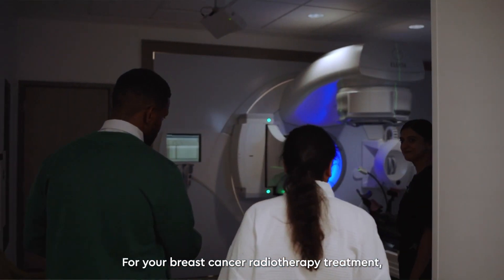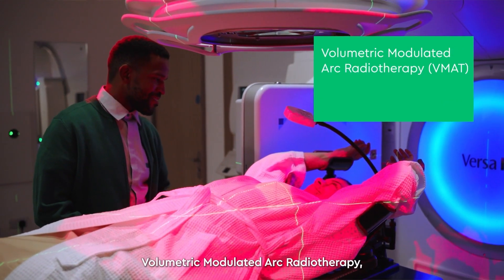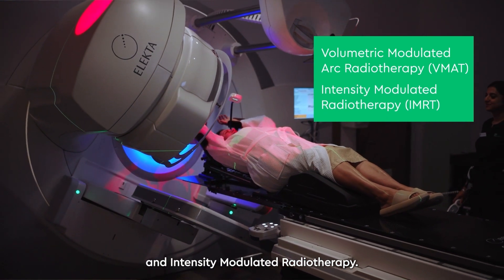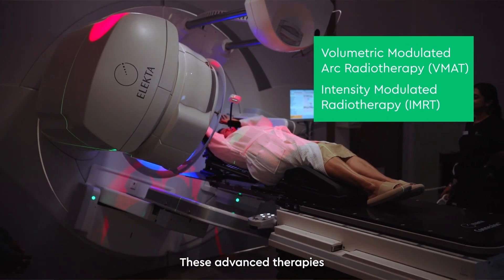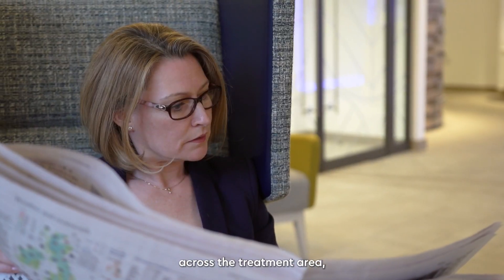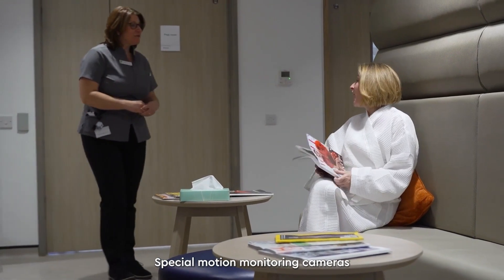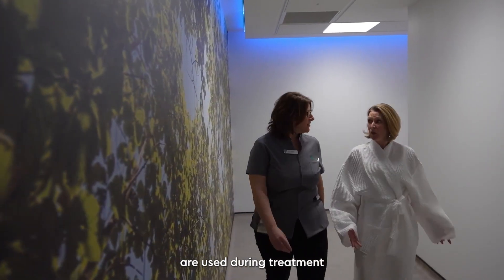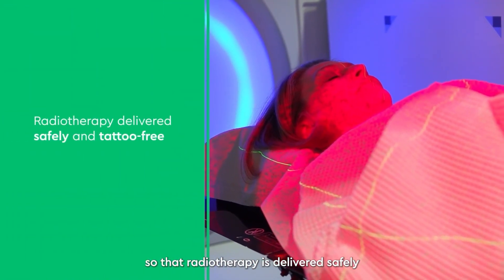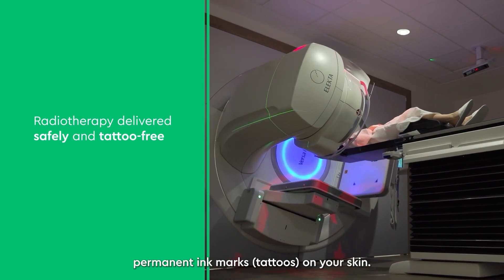For your breast cancer radiotherapy treatment, our radiographers will use external techniques called volumetric modulated arc radiotherapy and intensity modulated radiotherapy. These advanced therapies vary the radiation dose across the treatment area, making treatment very accurate. Special motion monitoring cameras are used during treatment to make sure you are exactly positioned so that radiotherapy is delivered safely without the need to place permanent ink marks or tattoos on your skin.